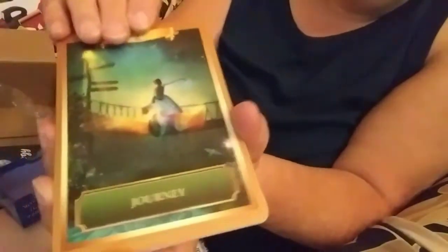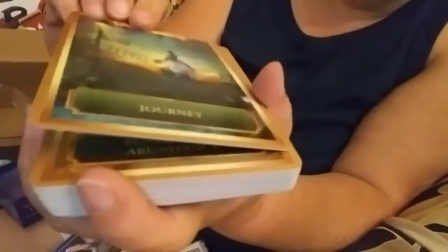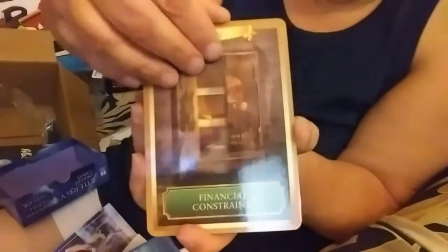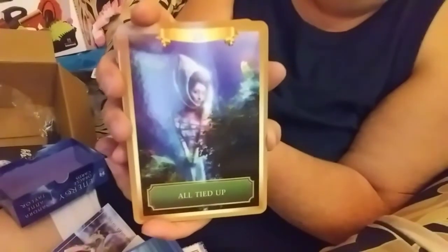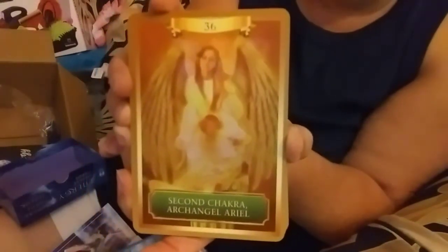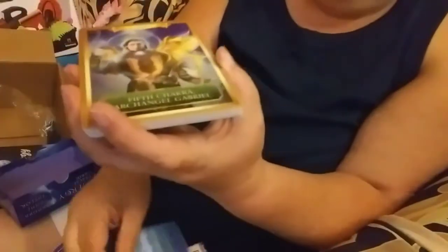This is card number one — this is of course the Sun. Kind of like that card. Journey. They're quite detailed, I like the artwork, I like the color. This is Blossoming Abundance, card number three. I'm going to skip through — card number 13 is Financial Constraints. I'm going to skip a few and show you another one — 23, All Tied Up.